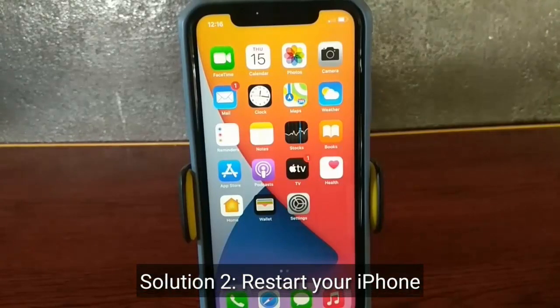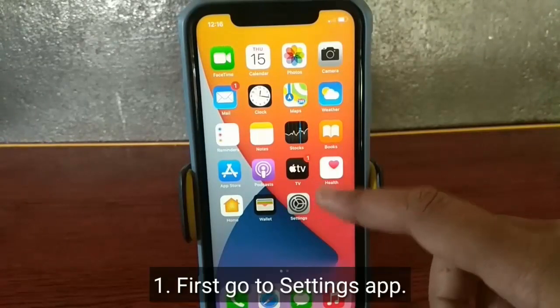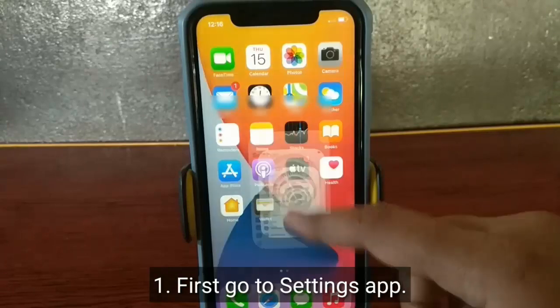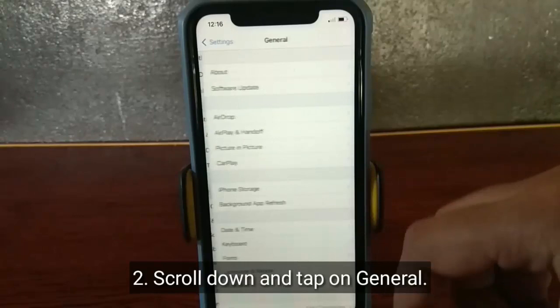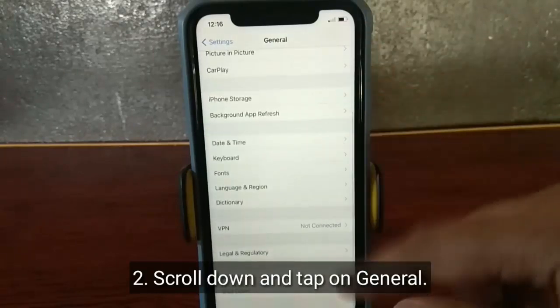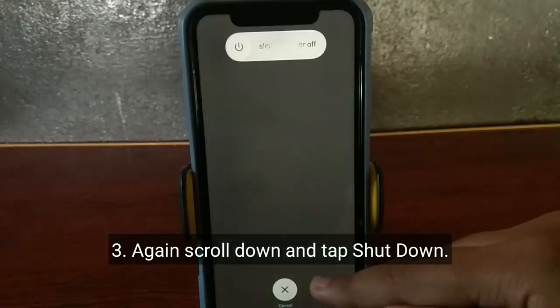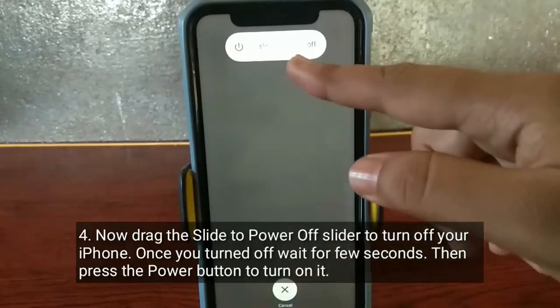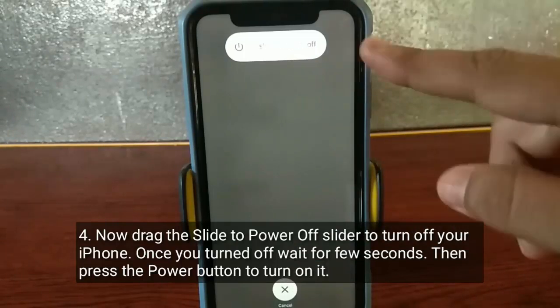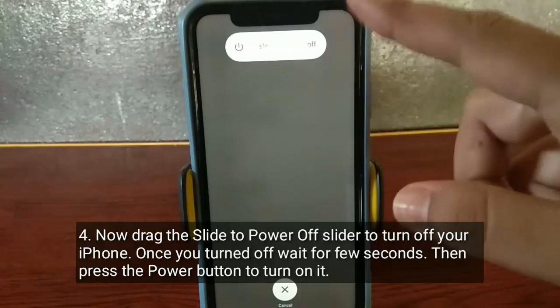Solution 2 is to restart your iPhone. Go to the Settings app, scroll down and tap on General. Again scroll down and tap Shut Down. Now drag the slider to power off your iPhone. Once turned off, wait a few seconds, then press the power button to turn it back on.